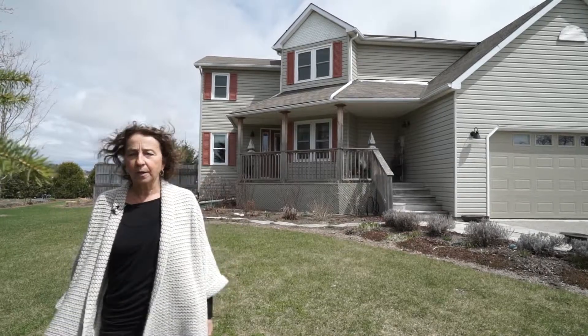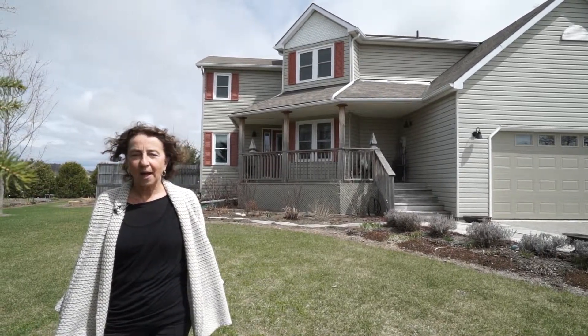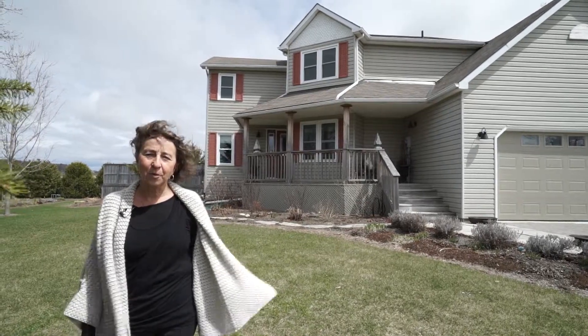They've put in all new windows, new furnace, new roof, and lots of other upgrades. I'm excited to show you this property — let's go in and take a look.